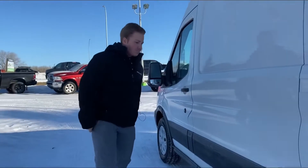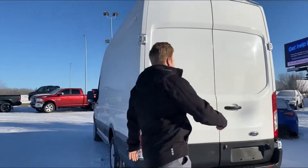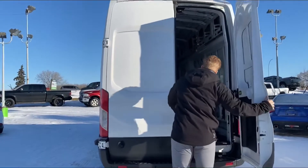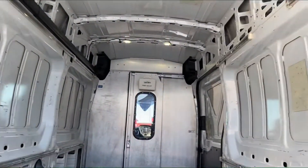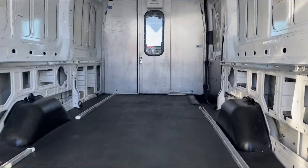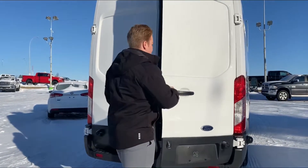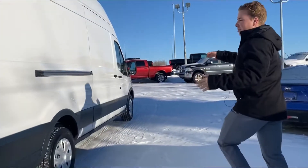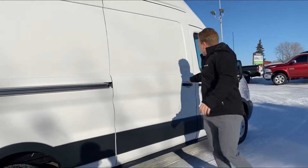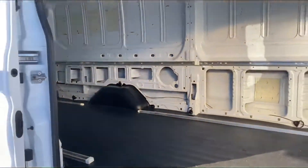Coming around to the back, as you can see this thing is absolutely massive. Opening up the rear, you've got your two cargo doors — tons and tons of room back there. Perfect for deliveries, or you could turn this into your own mobile home, refrigeration — the opportunities are pretty much endless with these vans. Very extended wheelbase at 148 inches, and you've got the sliding door here as well. Very clean, very well-kept van.